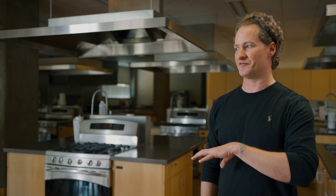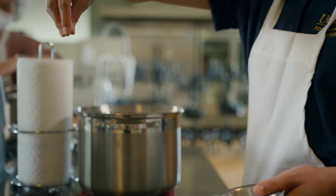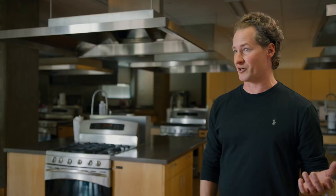Most of it is taking chemistry out of the textbook and applying it into food. There's also taking microbiology out of the classroom — they learn about lactic acid bacteria and fermentation as a way of preserving things, and then they come in here and make something like sauerkraut.